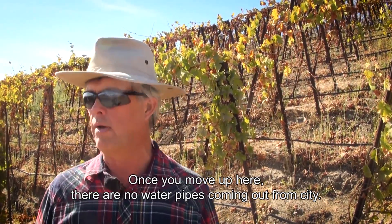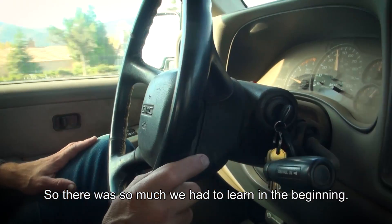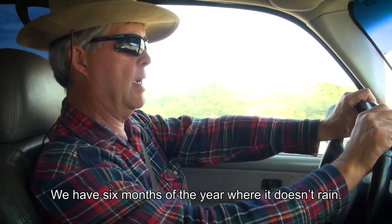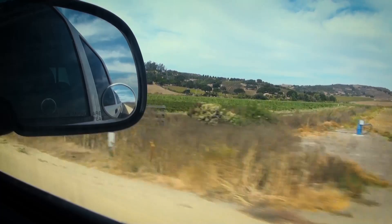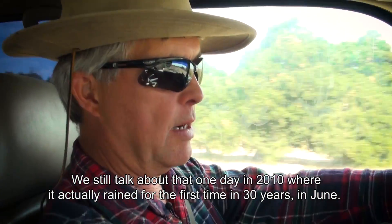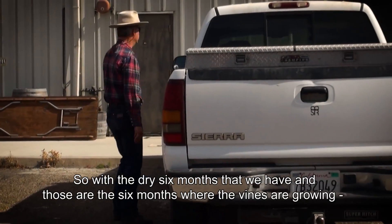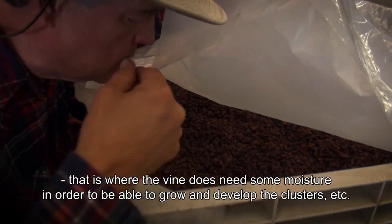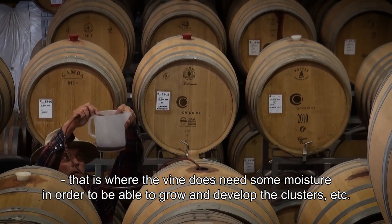Once you move up here, there are no water pipes coming from the city — it comes from the ground. So there was so much stuff we had to learn from the beginning. We have six months of the year where it doesn't rain, and it's not like it doesn't rain a whole lot — it doesn't rain at all. From April through September we don't see a drop of rain. We still talk about that one day in 2010 in June where it rained for the first time in 30 years in June. So with those dry six months — and those are the months the vines are growing — the vine does need some moisture in order to grow and develop the clusters.